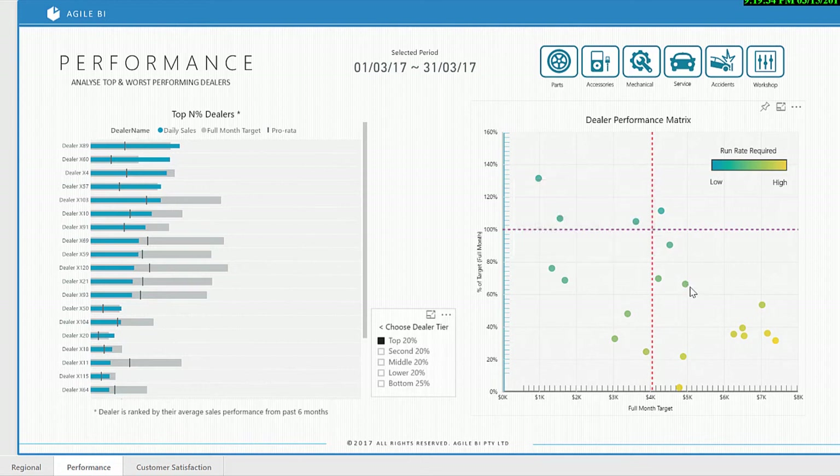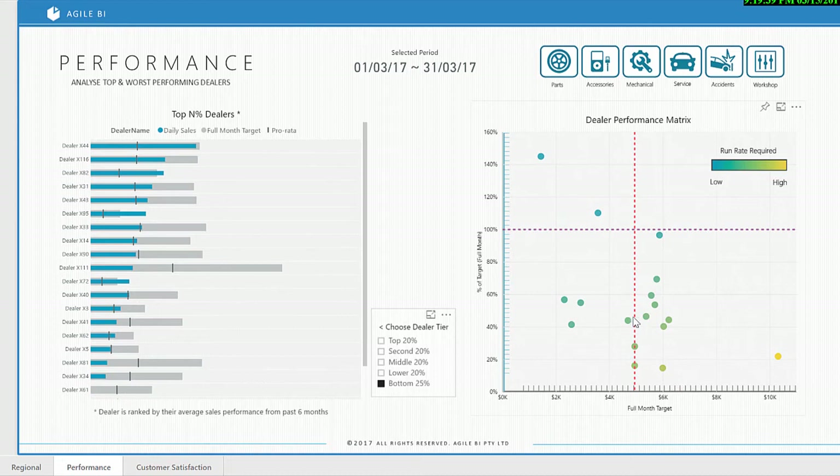This report can be sliced by the top, middle and bottom performance, as well as dealer services.